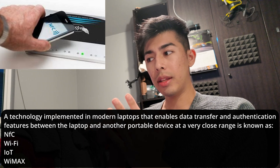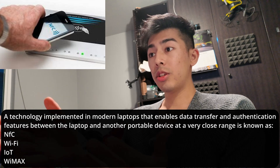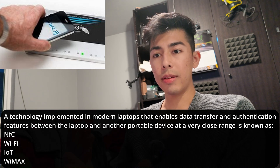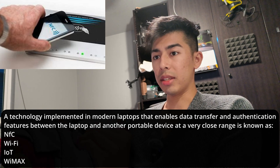Near-field communication allows your phone to do mobile payments, and allows devices next to a laptop — Apple devices are great at this — to do AirDrop and NFC transfers. NFC is a technology implemented in modern laptops, and the convenience is amazing.